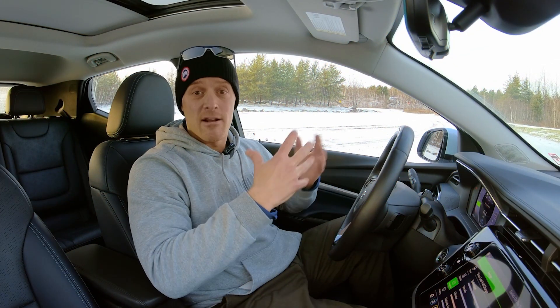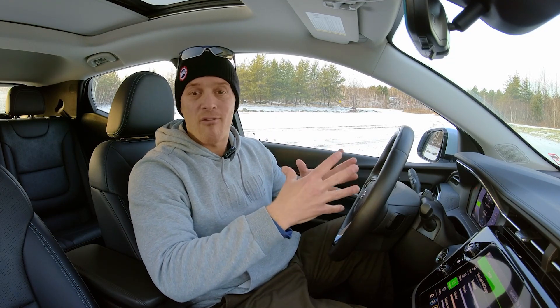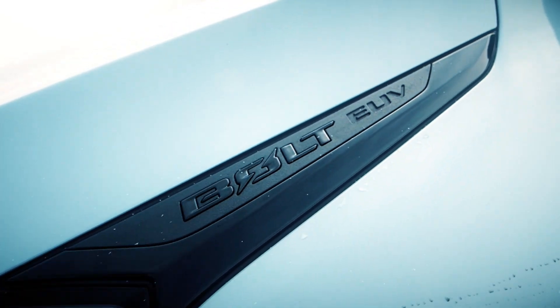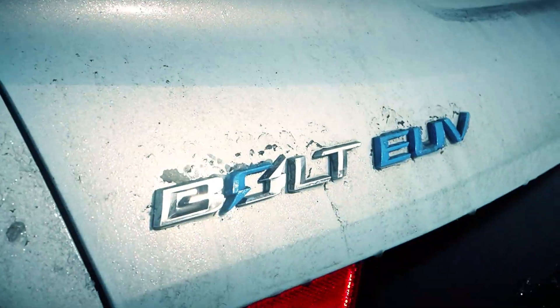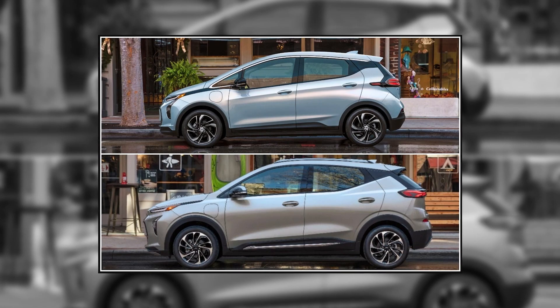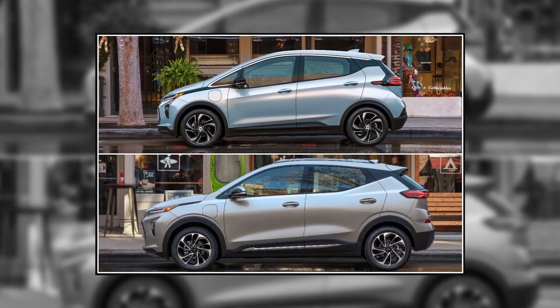Before we start any of this, I want to pose a simple question: how many kilometers do you drive in the average day? Keep that number in your head — we'll go back to that later. The 2023 Chevrolet Bolt EUV is the larger of two body styles available for the Bolt model range.